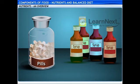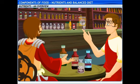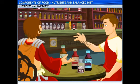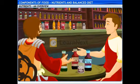Master, what are all these pills and syrups for? These pills and syrups are the secret behind the health of Leonin. How so? These pills and syrups contain nutrients like carbohydrates, proteins, fats, vitamins and minerals. How do they help?